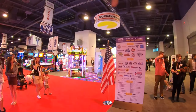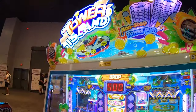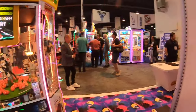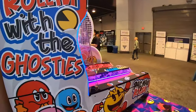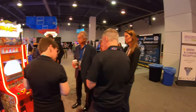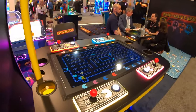Here's the Bandai Namco station with Sega over here too. There's Looney Tunes football, Tower Island — which stacks tokens and has a pusher with a larger pink ball. We've got Pac-Man Ski Ball and Pac-Man Power Pellets. And you know I love Pac-Man Battle Royale — that's a great game.